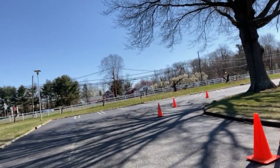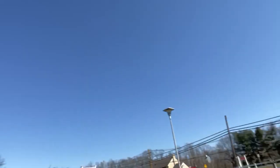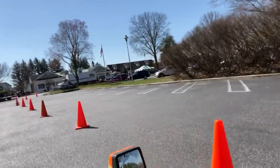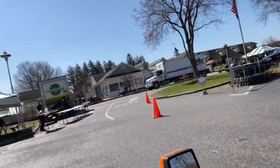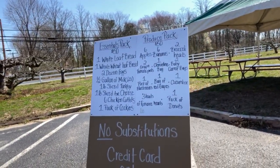You will drive through here. We're heading down. You will pull up, and we'll have another menu right here so people can see what's going on.